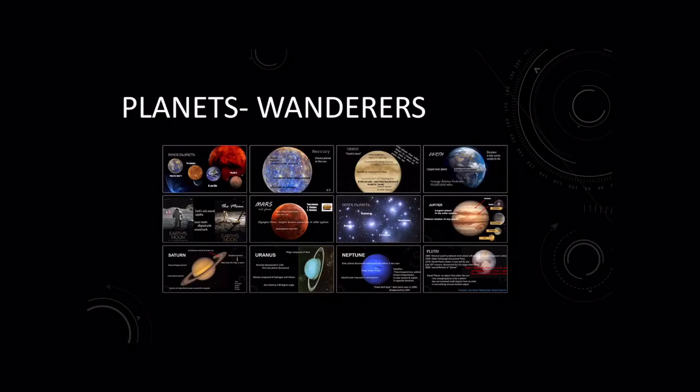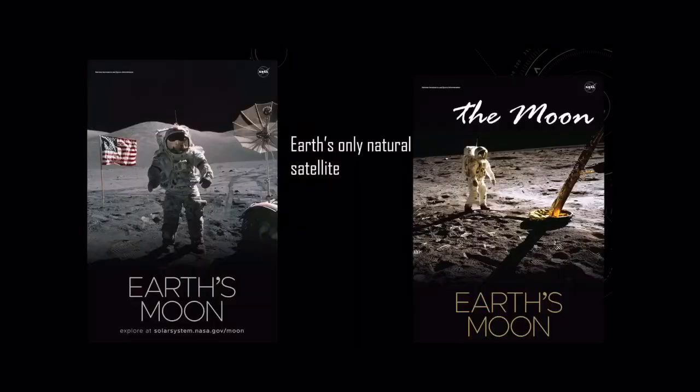We're going to talk about Earth's moon next. It is Earth's only natural satellite — a satellite being something that orbits it. It has a lunar month, which is its elliptical orbit around Earth.